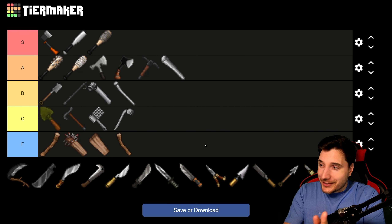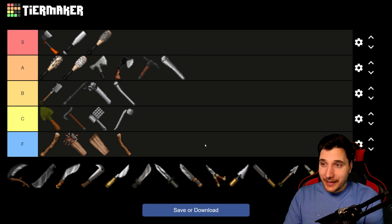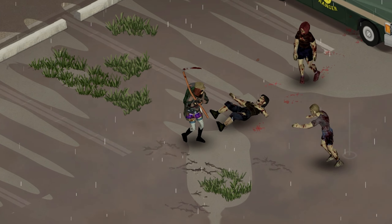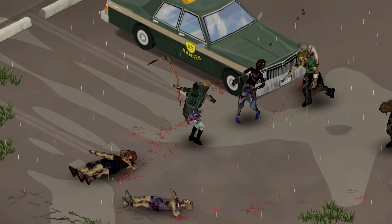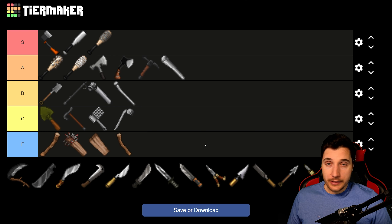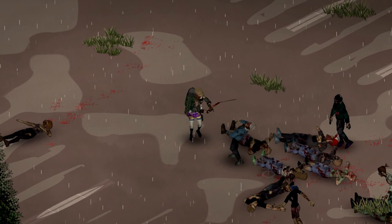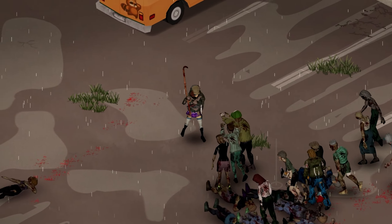Now we get to some exciting stuff — long blades. In the base game, long blades are really badly represented: you have a katana and a machete, and those are both pretty rare. Maybe you want to save them until your long blade skill is much higher, or for when there are a lot of zombies. With this mod you get more options, so you might feel better about using them more freely.